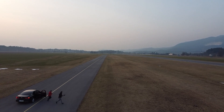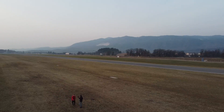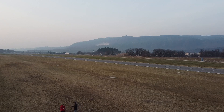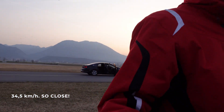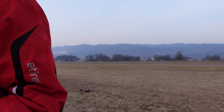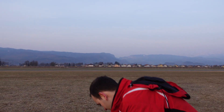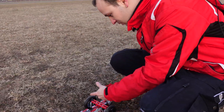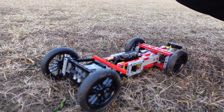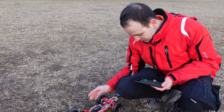That was nice! We hit 43.5 km/h — but we did a triple flip. There is no damage to the model though. Does it still steer? Yep. Everything is in order.